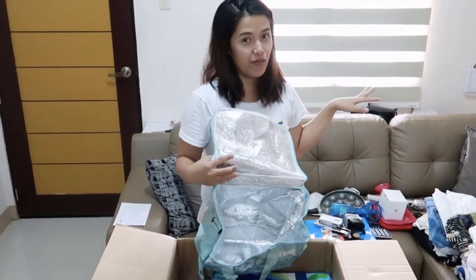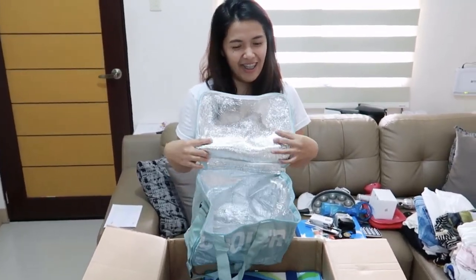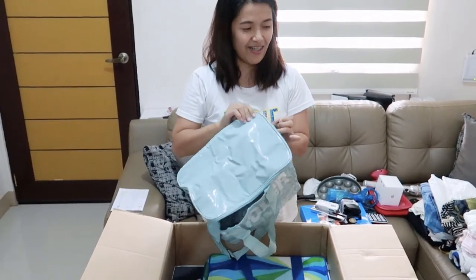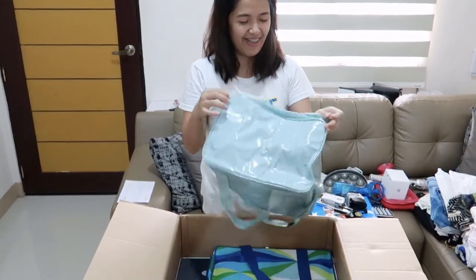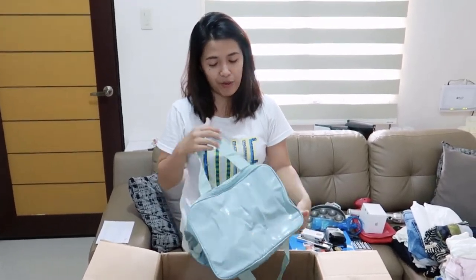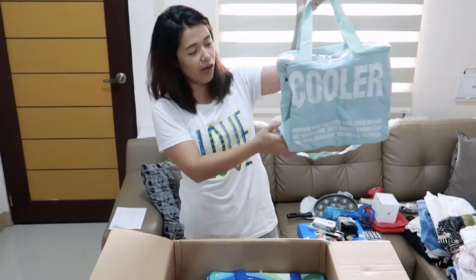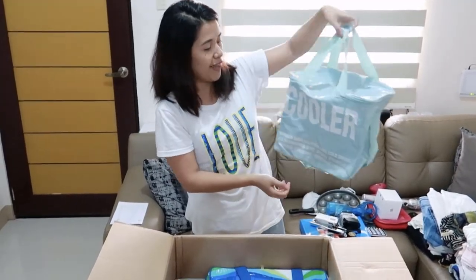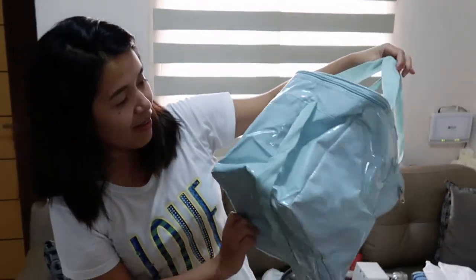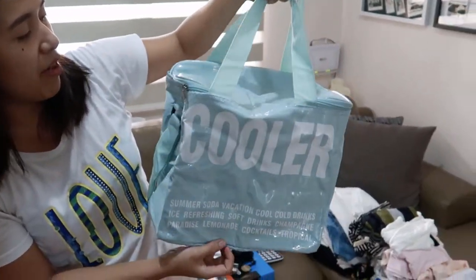How come they have a lot now? Before, when we were looking for it, there was none. But anyways, we're happy that it came. It's perfect for summer — whenever we go out, we have something to put our lunch or food in. It's so cute! I like the color — it's like baby mint green.